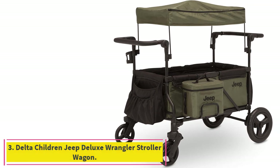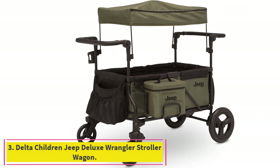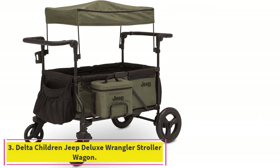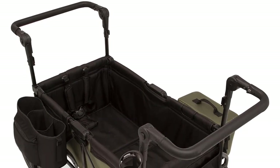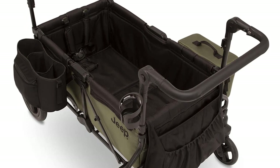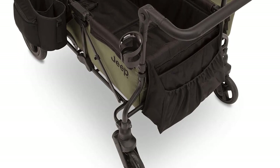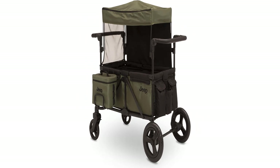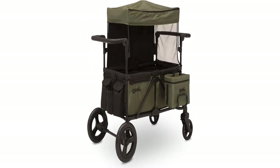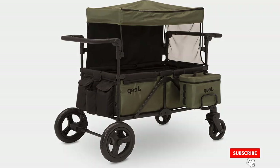Number 3: the Delta Children Jeep Deluxe Wrangler Stroller Wagon. A lot of parents like this Jeep wagon stroller, and I can see why. It's great looking, comes with a convenient cooler bag, and can handle rough terrain with relative ease. Compared to all the other stroller wagons I tested, though, I didn't think it had the smoothest moves, and I didn't feel that the turning radius was tight enough for my liking.